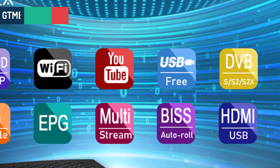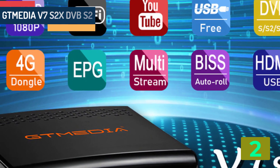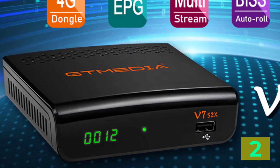Item number two is the GT Media V7 S2X DVB-S2. Specifications: Brand name GT Media. High definition: yes. With USB Wi-Fi: no.